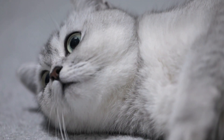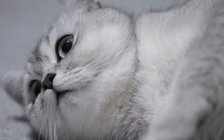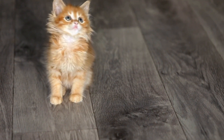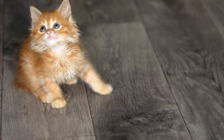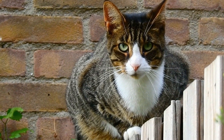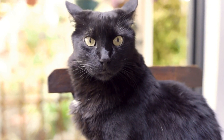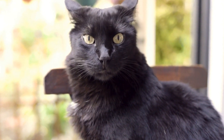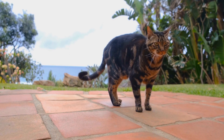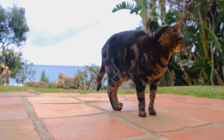Bengal cats are undoubtedly eye-catching with their exotic appearance and wild-looking coats. Their playful personalities and loyalty make them wonderful companions for those seeking an active and engaging pet. However, it is important to remember that Bengal cats are not for everyone. They require dedicated care, attention, and mental stimulation. If you are ready to commit to their needs, a Bengal cat can bring joy and beauty into your life like no other.